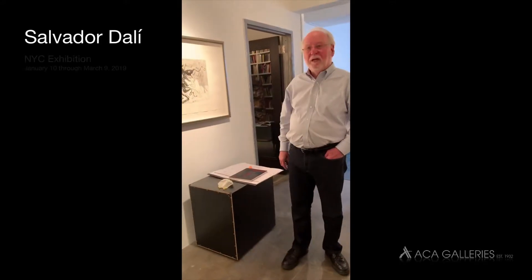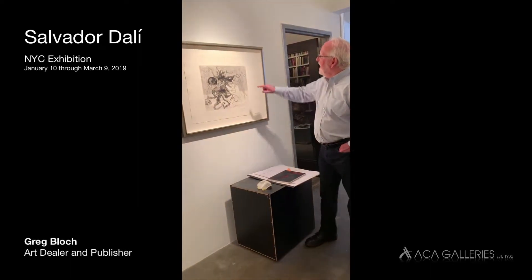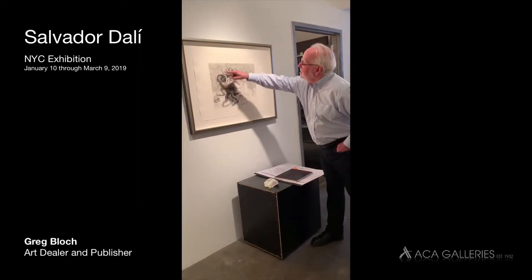So then he said, oh my gosh, it could be Medusa. This is where the creativity of this came out. And then he added all the dry point in here that you can see throughout.